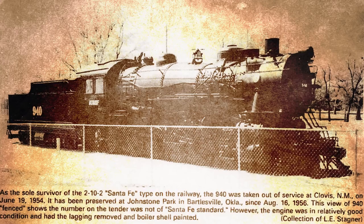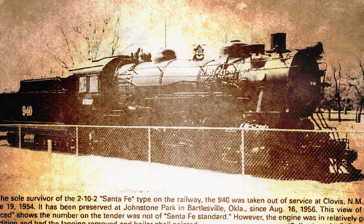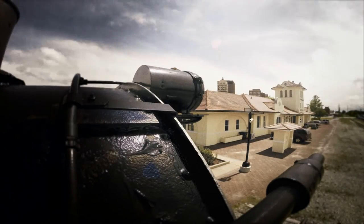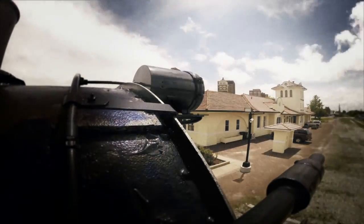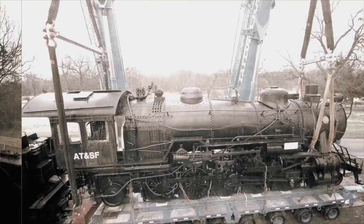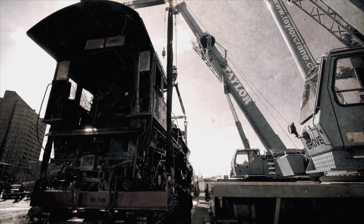Thanks to the efforts of the Bartlesville Rotary Club, the 940 was donated to the city and moved to Johnstone Park, a few blocks from here. After 53 years, it was decided that the Bartlesville Depot would be a much more suitable home for the engine. The community raised more than $50,000 for the move. It took two cranes, hours of planning,